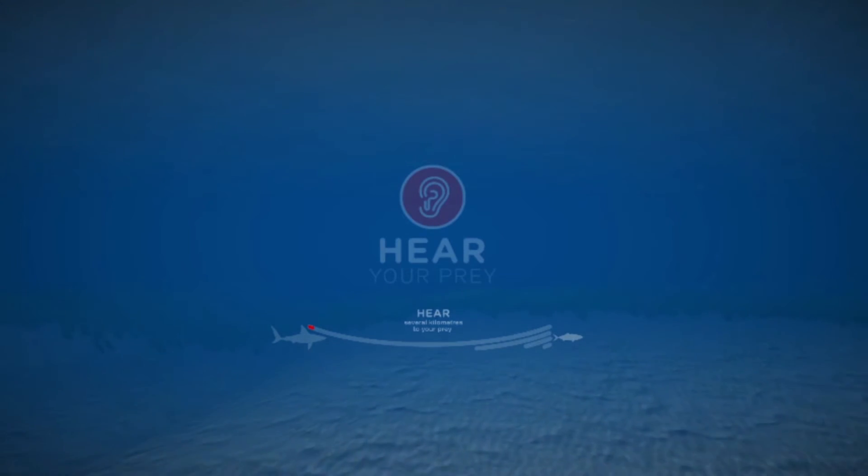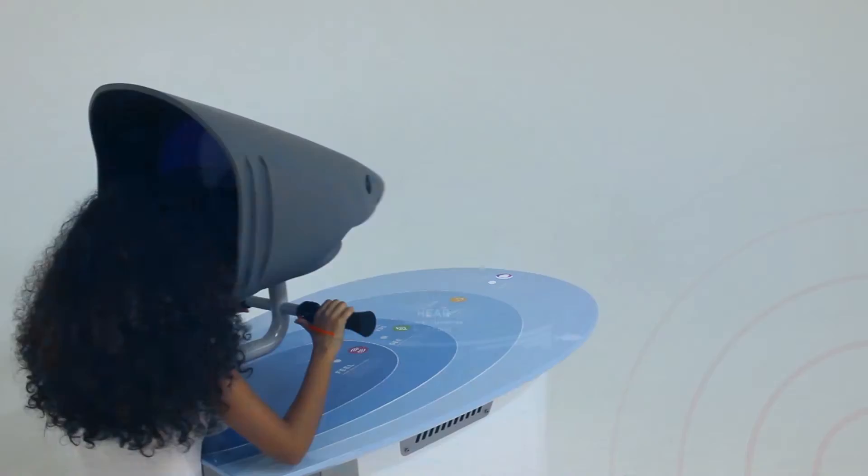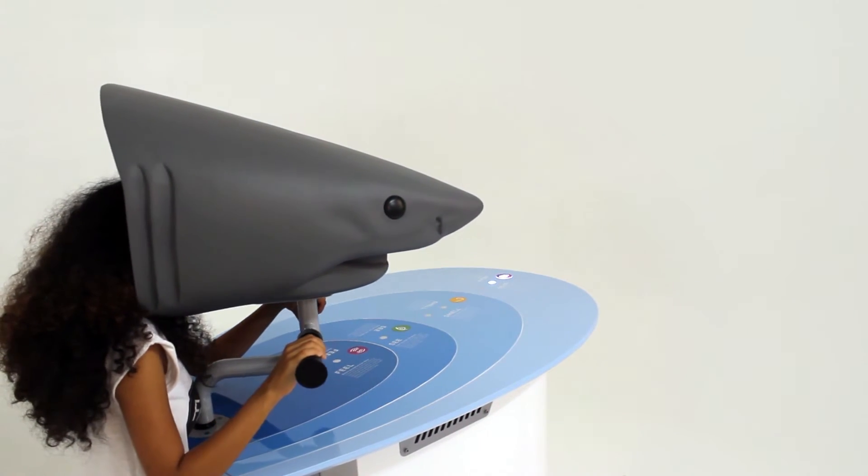You are several kilometers away and can hear your target now. Players first have to navigate using only their sense of hearing and follow directional sound cues from the shark helmet.